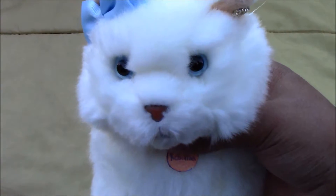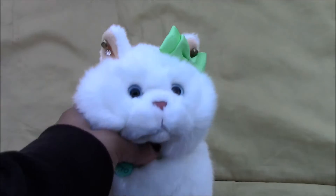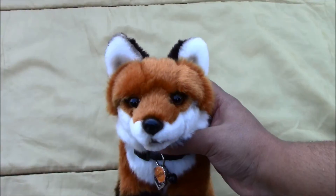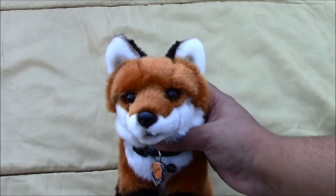Then we have Rosalina, the Webkinz signature Persian cat, and there's her W. Next we have the Webkinz signature small Persian cat and her name is Odette, and there is her W. Then we have Bullshot, the Webkinz signature fox, and there's his W.